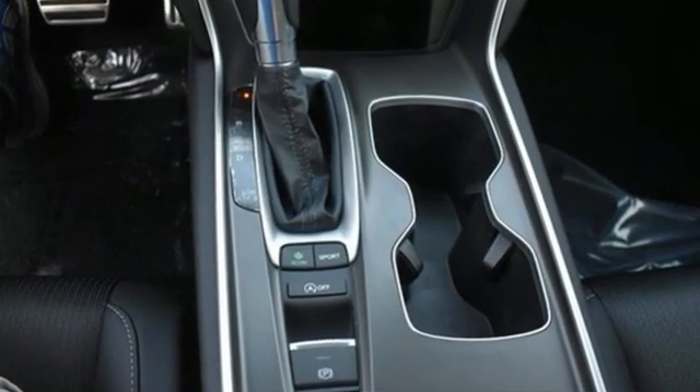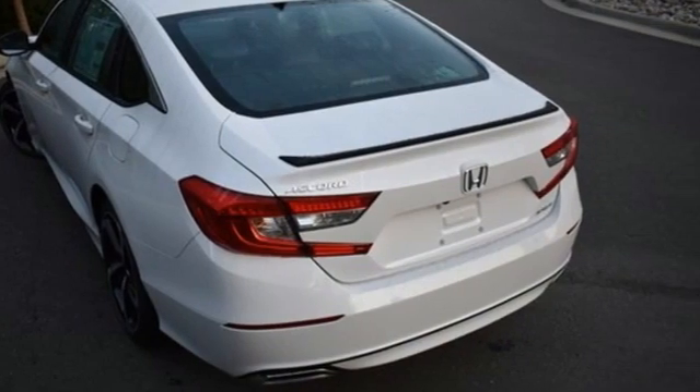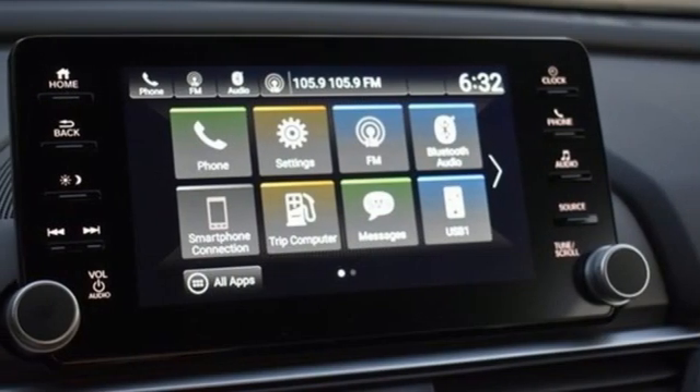It comes with all the amenities you need: streaming audio, wireless phone connectivity, dual zone climate control, push button start, leather steering wheel, and an intercooled turbo inline four cylinder engine.